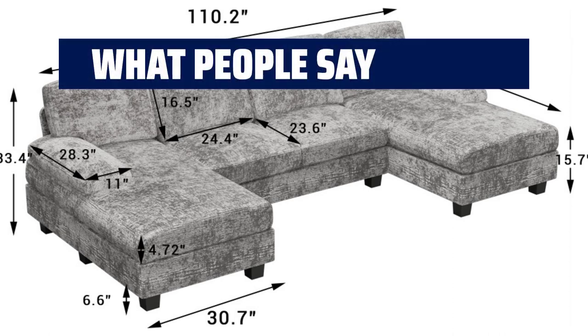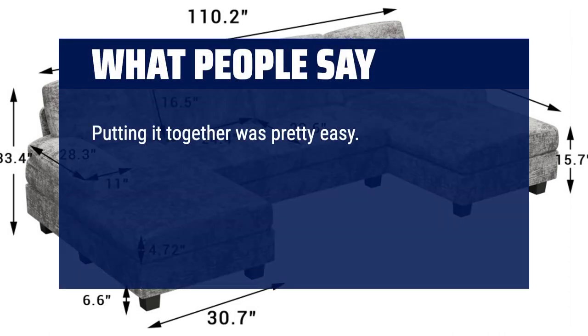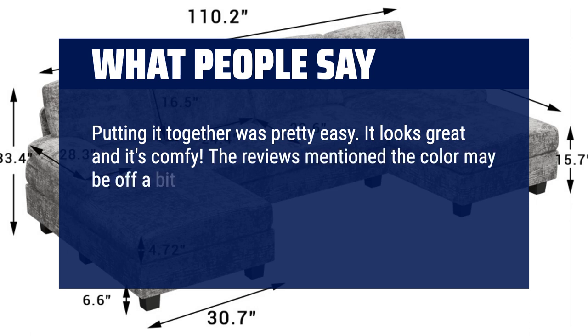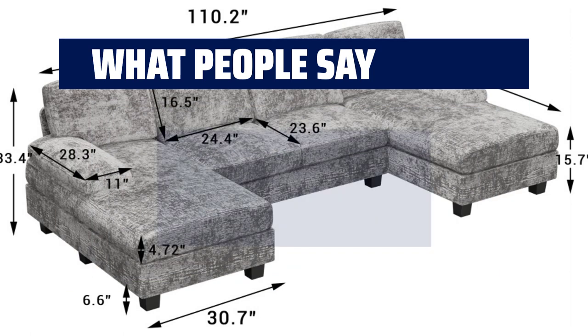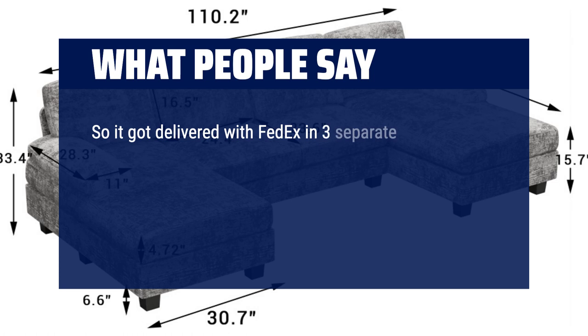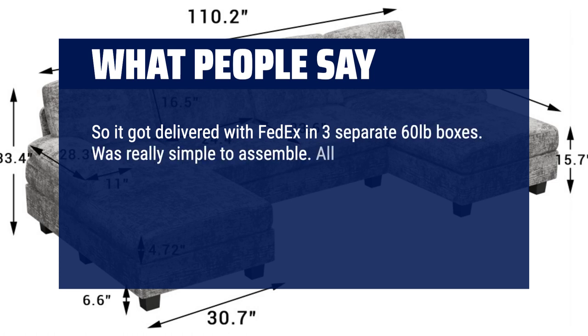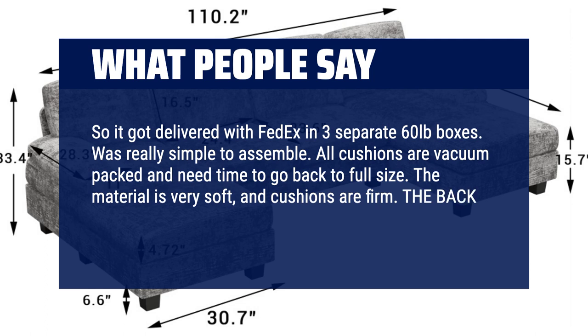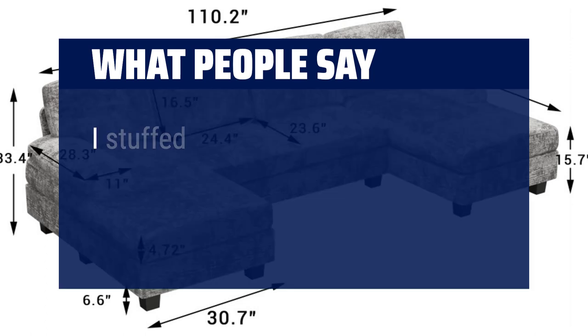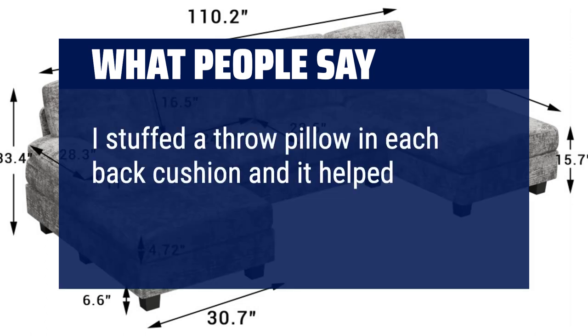What people say: Putting it together was pretty easy. It looks great and it's comfy. The reviews mentioned the color may be off a bit, but it still looks great. It's way bigger than I thought — my husband and I are able to comfortably watch a movie together. It got delivered by FedEx in three separate 60-lb boxes. Was really simple to assemble. All cushions are vacuum-packed and need time to go back to full size. The material is very soft and cushions are firm. The back cushions are quite thin — I stuffed a throw pillow in each back cushion and it helped a lot.